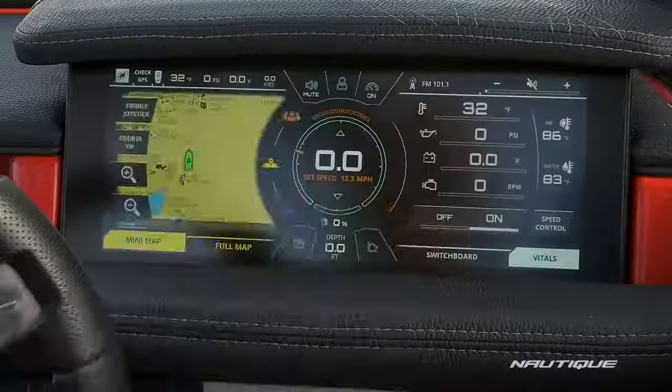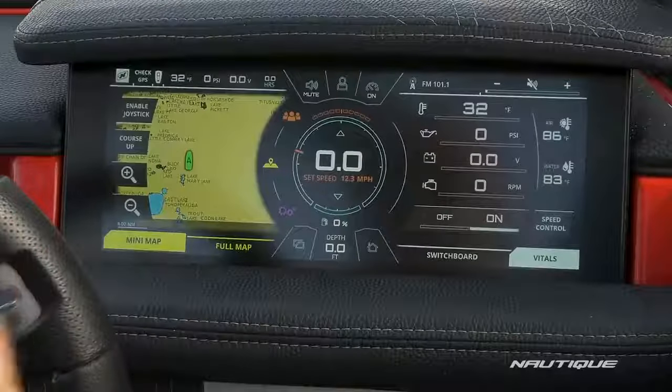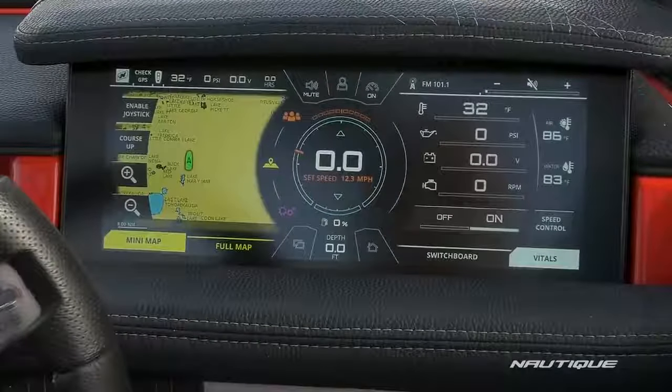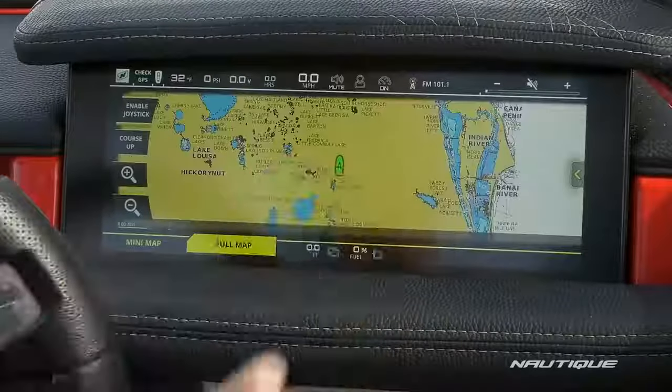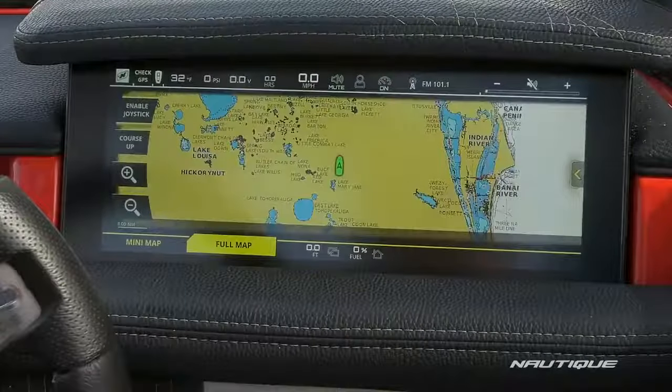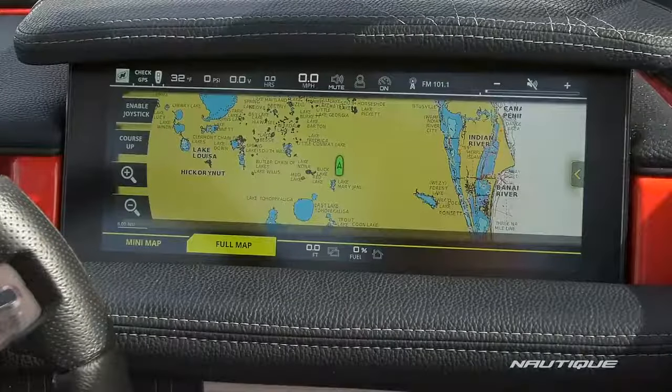If we move on to our mapping screen, we have our mini map off to the left-hand side that'll pull up the lake and the depth charts of that lake when you're out on it, or you can go full map and see all the detail of the lake — if we were on a big lake right now it would show you all of the depth charts so you know where to and where not to go.